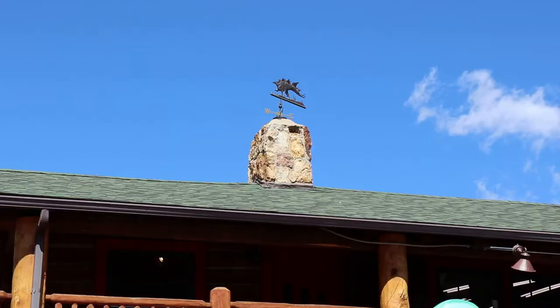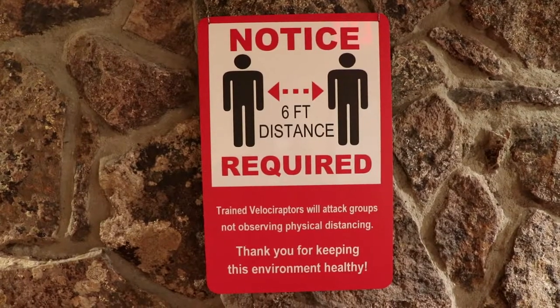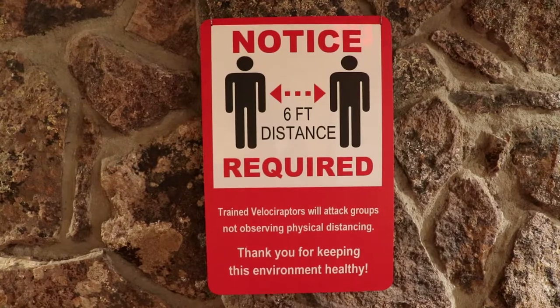as several species were discovered at nearby Dinosaur Ridge, so this museum is almost entirely about dinosaurs. And I always love a good old dinosaur museum.